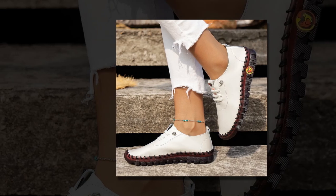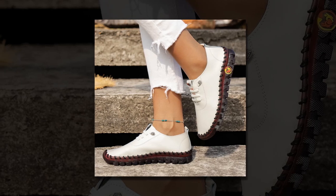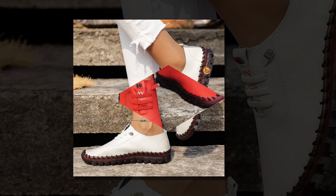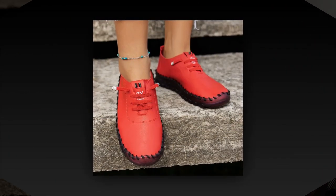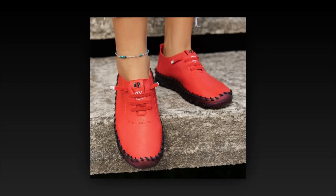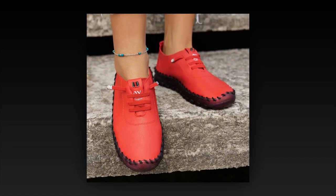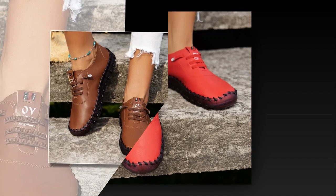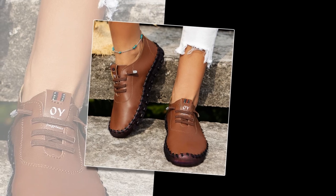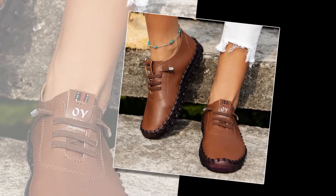Versatility and Style. When it comes to versatility, these casual spring shoes truly shine. Their stylish yet practical design makes them suitable for a variety of occasions — whether you're running errands, heading to the office, or enjoying a casual day out. These loafers can be paired with different outfits to create a chic look. For a laid-back look, pair them with your favorite jeans and a casual top. They also go well with dresses and skirts for more formal occasions. Their neutral color and sleek design make them easy to match with almost any outfit in your wardrobe.